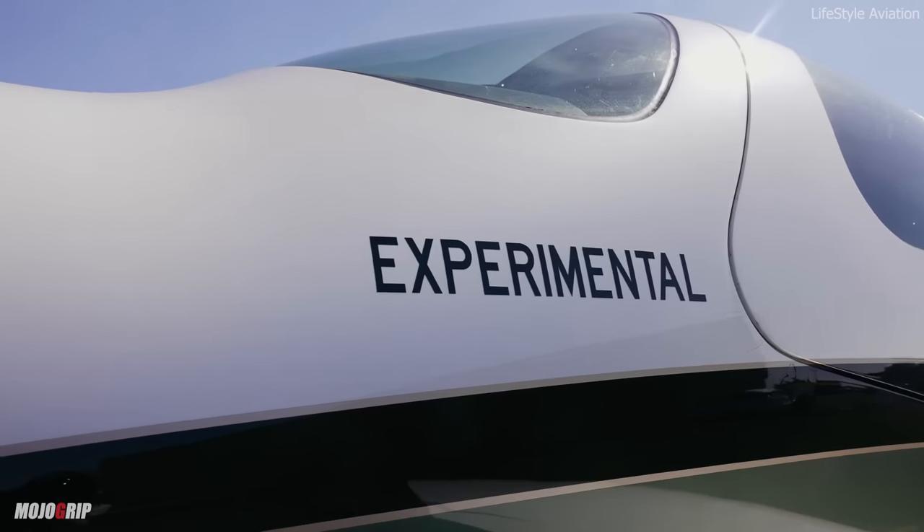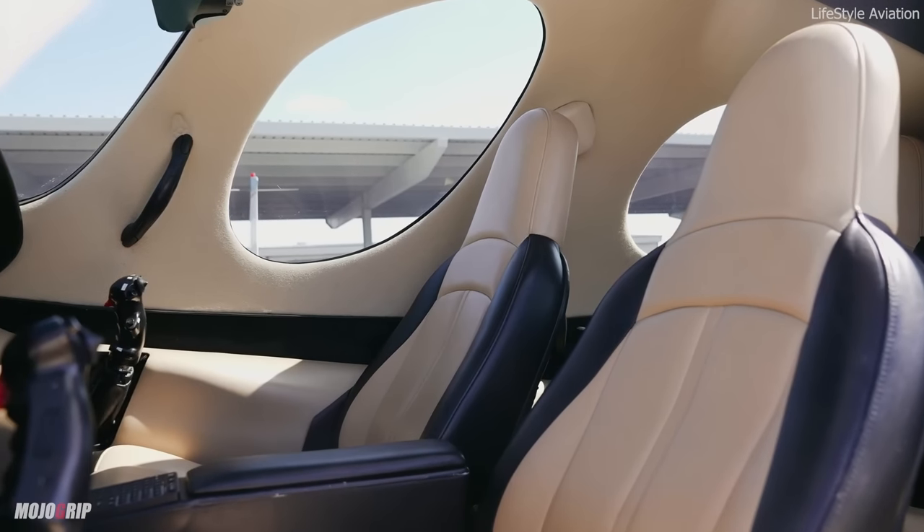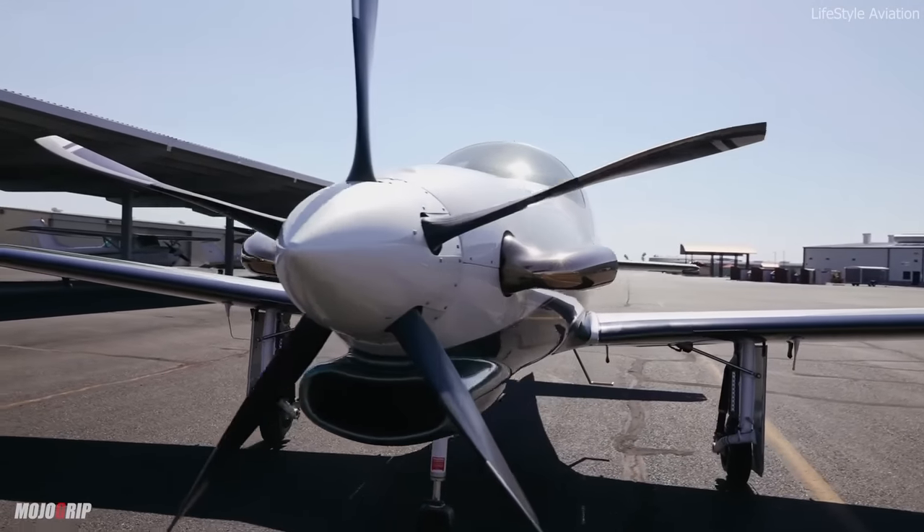A lost hero in the turbine world — this aircraft doesn't get enough love for what it does, but today we're going to talk about it: the Evolution turbine aircraft.